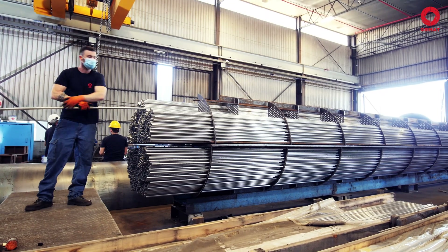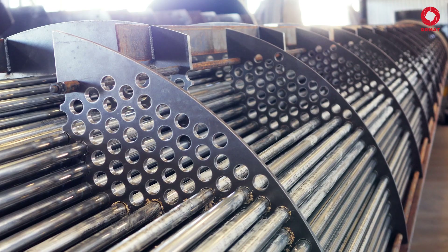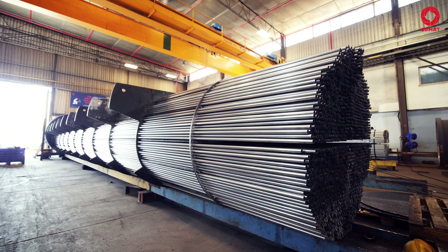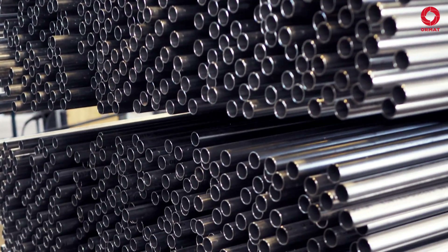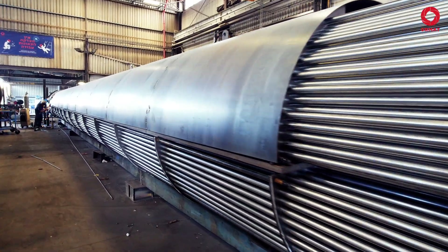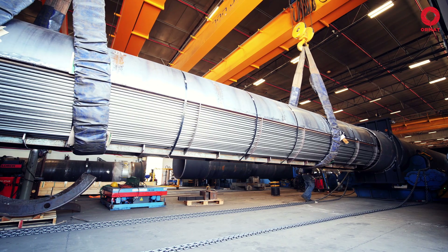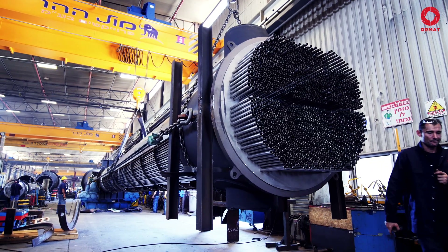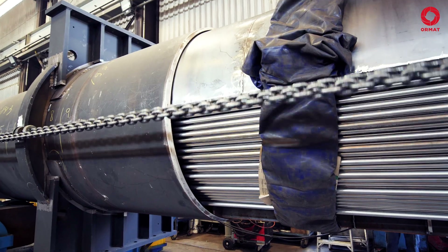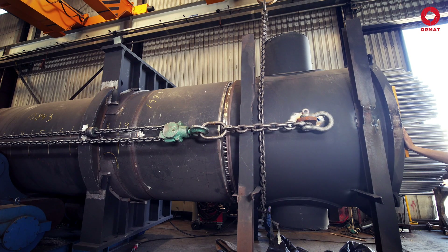Meanwhile, on the other side of the manufacturing hall, the inner tubing of the heat exchanger takes place. This bundle assembly will incorporate a vast number of one-inch tubes. The tubes are supported using baffles and end on both sides when connected to the tube sheet. The integration between the outer shell and the tube bundle will occur in the middle of the manufacturing hall — joined together, they will form the pressure vessel itself.